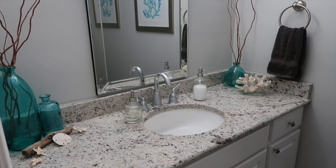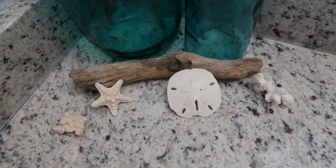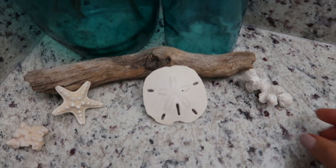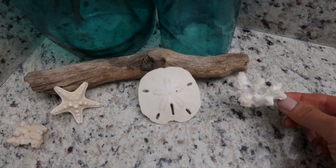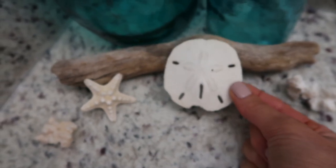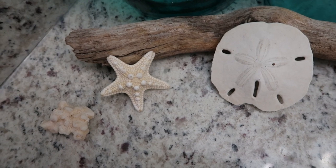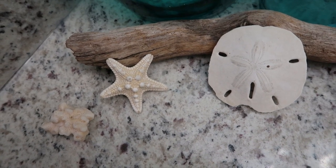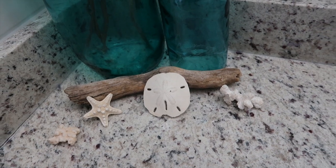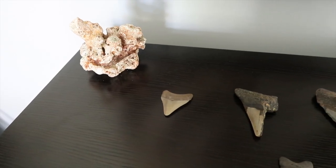This is our powder room and it has quite a few pieces from different trips. The coral is from our recent trip to Maui — I had a huge piece but they wouldn't let me take it on the airplane. The sand dollar my grandma found in Florida, the starfish is from a trip to North Carolina, and the driftwood is from the coast of Oregon. All of those are souvenirs and I just love having them here.